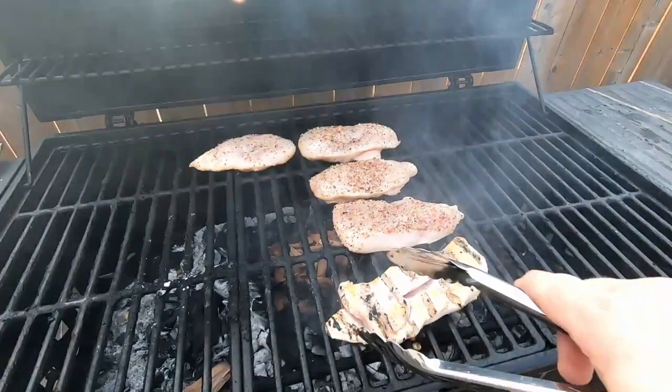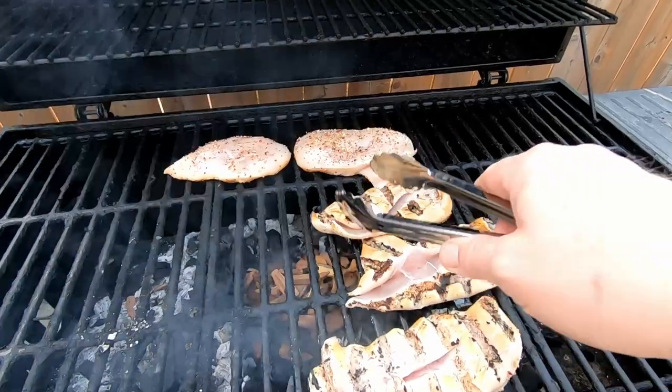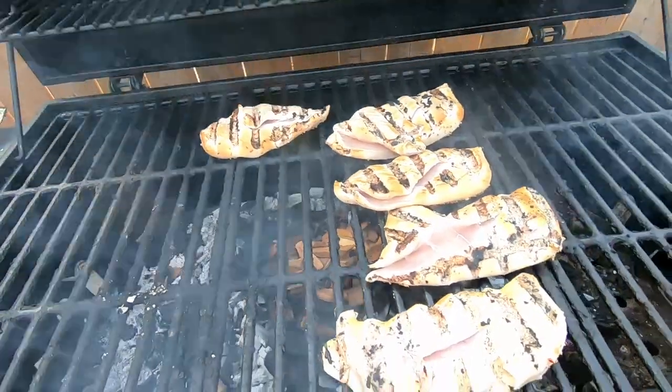Let's go check on the chicken — give her a quick turn. There we go, it's looking good. The first sign of warm weather, got to get that grill going.